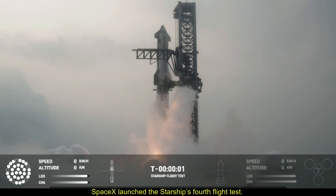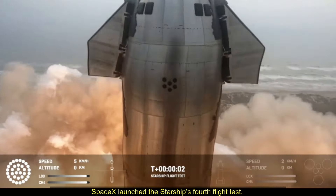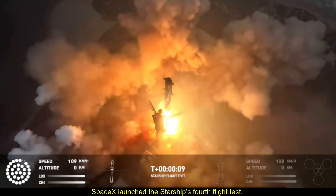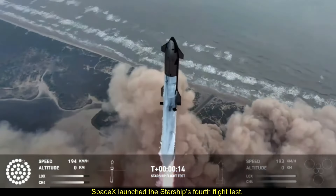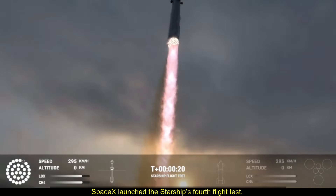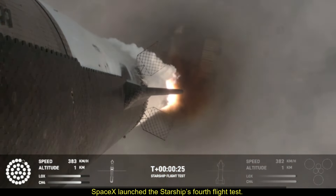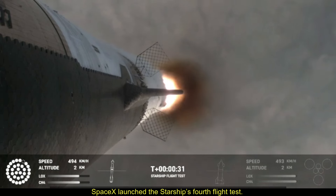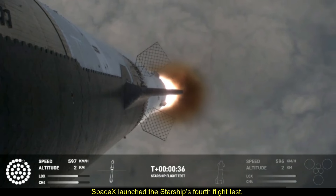Three, two, we have liftoff. Vehicle is pitching downrange. All right, 30 seconds into flight, the rumbles are still building here.